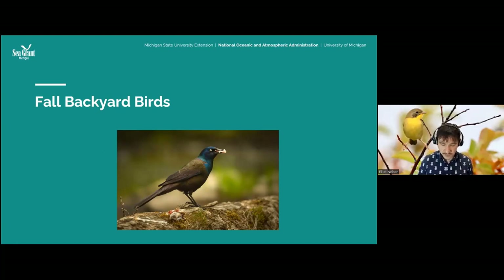I didn't even touch on hunting, which is another important economic activity. Waterfowl hunting generates a lot of dollars for conservation. Birds and the Great Lakes are connected, and Sea Grant cares about the Great Lakes, so we care about birds.